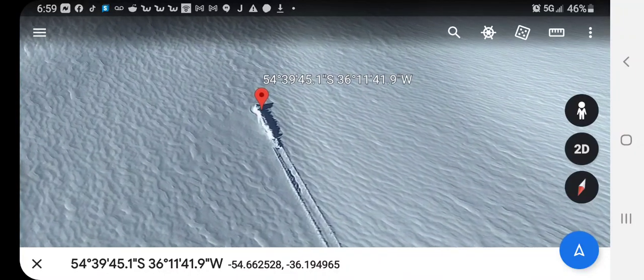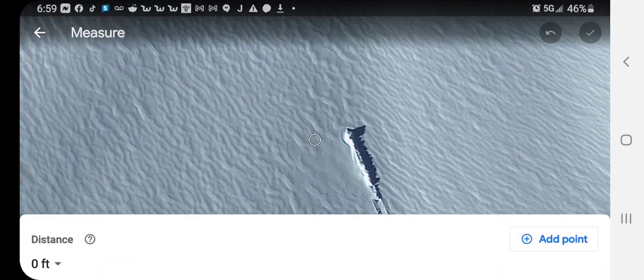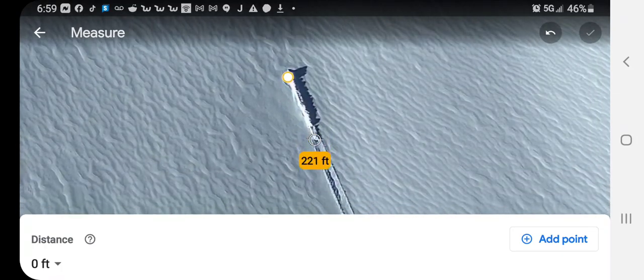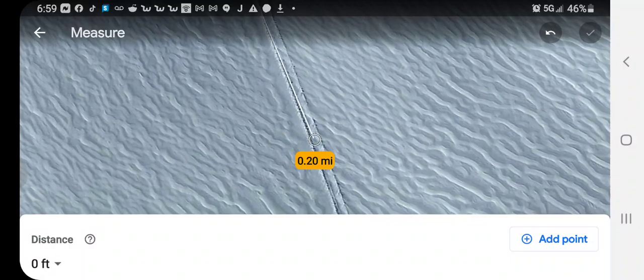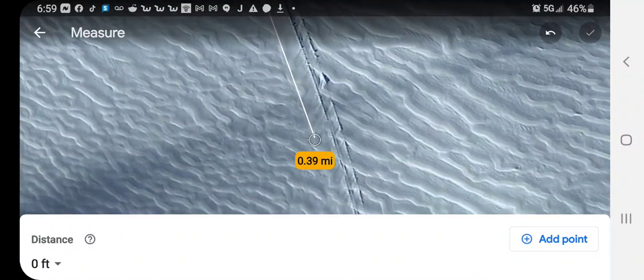Let's measure this line here. I'm going to put in the center, add a point right there. Let's see just how long that line is. This isn't a very short line — we're talking about .65 miles when I get to the end of it.